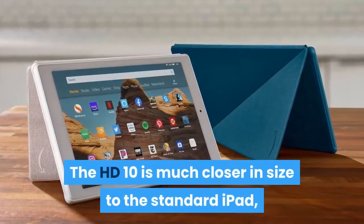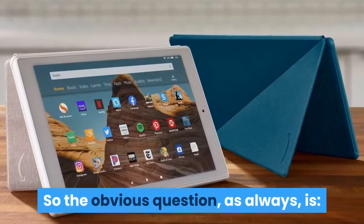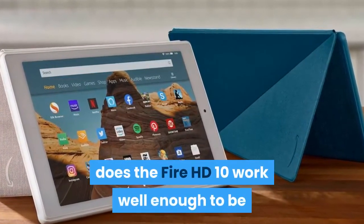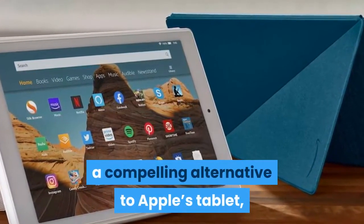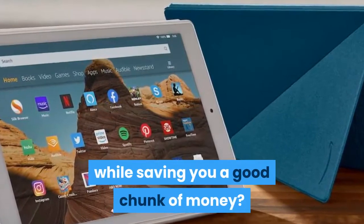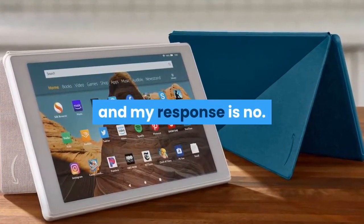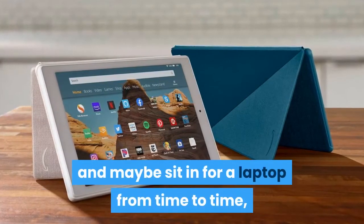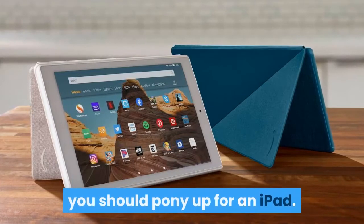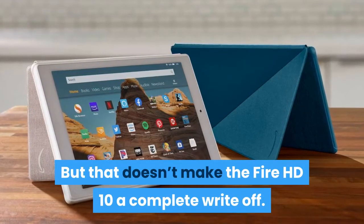The HD 10 is much closer in size to the standard iPad, so the obvious question, as always, is: does the Fire HD 10 work well enough to be a compelling alternative to Apple's tablet while saving you a good chunk of money? I've been testing the new tablet for the past few days, and my response is no. If you want an iPad to do iPad things and maybe sit in for a laptop from time to time, you should pony up for an iPad. But that doesn't make the Fire HD 10 a complete write-off.